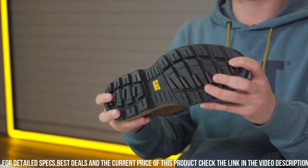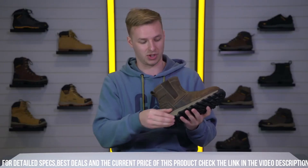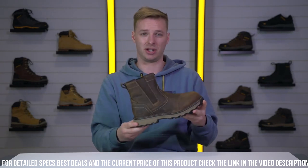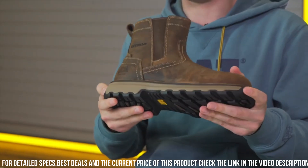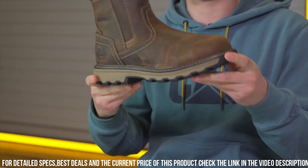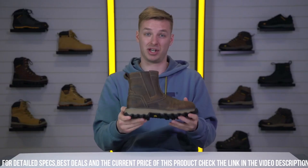The slip-resistant outsole offers excellent traction on various surfaces, reducing the risk of workplace accidents. Whether you're in construction, logistics, or any other industry, the Cat Pelton S1P Safety Boot is your trusted companion for unbeatable protection and style.